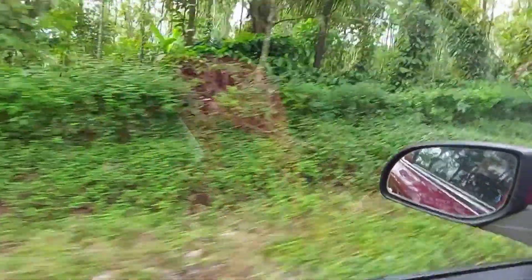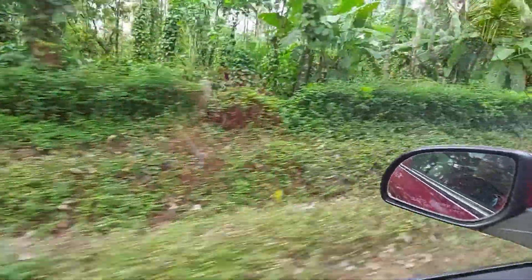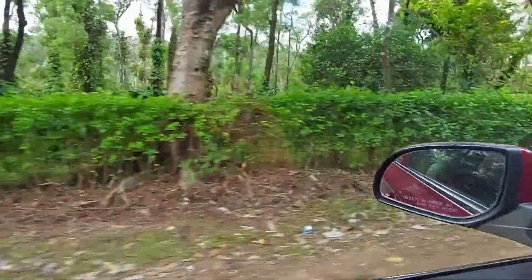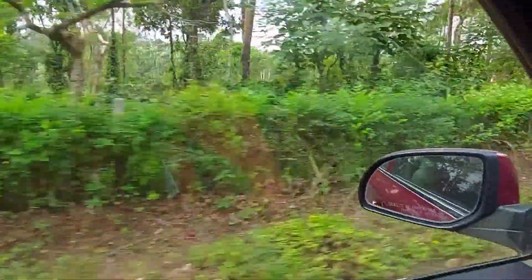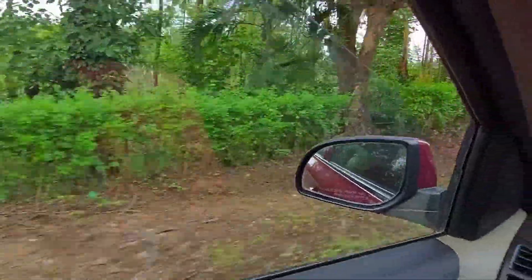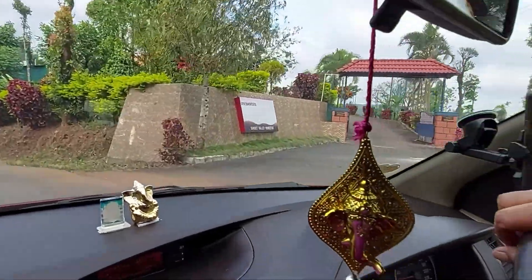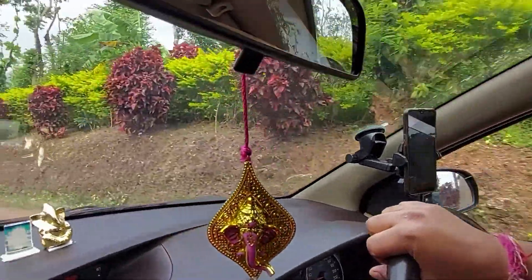We were already in Chikmagalur and from our homestay to this place it is around 12 to 13 kilometers. We are on our way from our homestay to the base of the hills from where we'll start this trek. It's a small trek, so let's go!